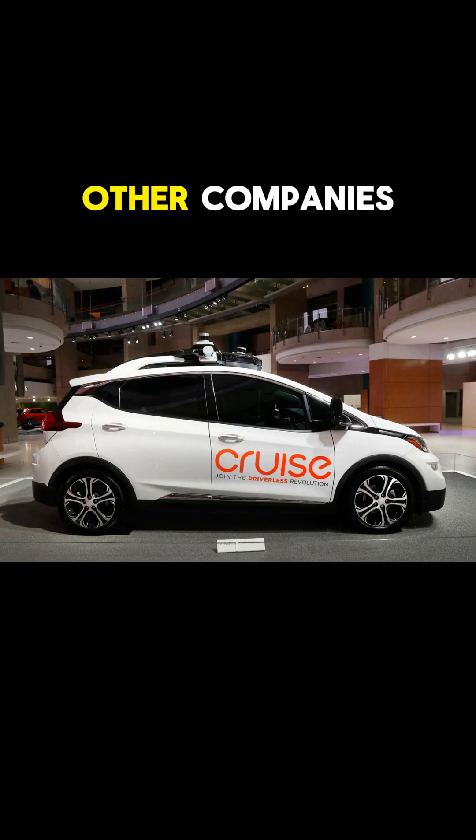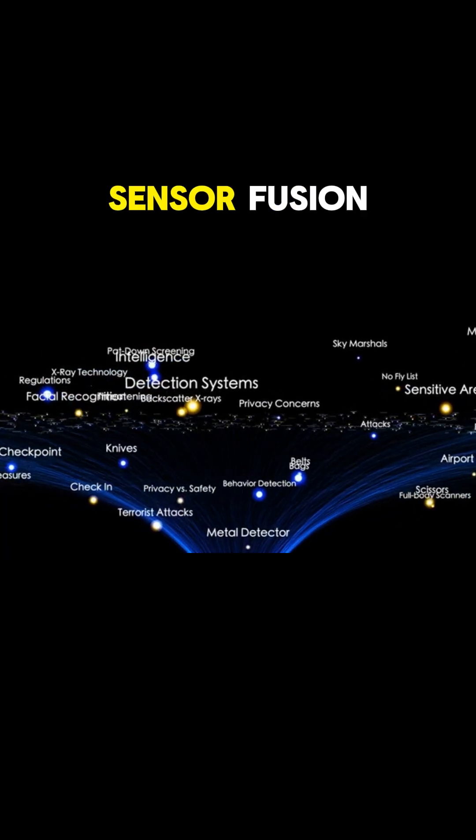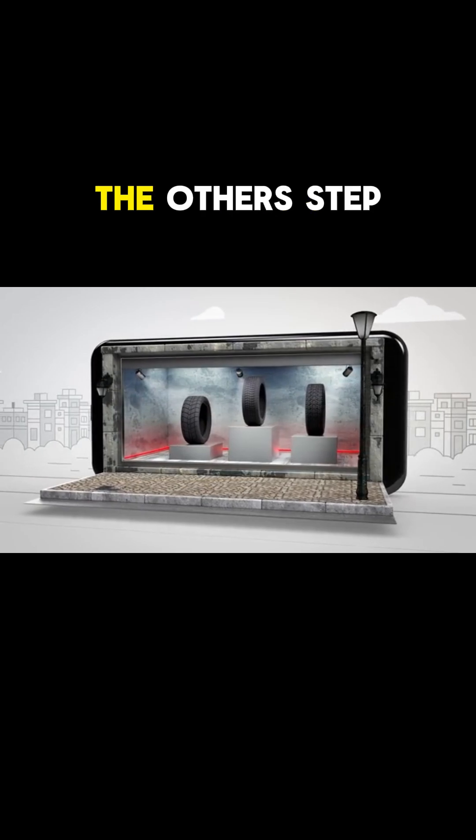So what about other companies? Cruise and Baidu Apollo use a mix: LiDAR for 3D mapping, cameras for detail, and radar for tracking moving cars, even through fog. This combo, called sensor fusion, covers all the bases — if one sensor struggles, the others step in.